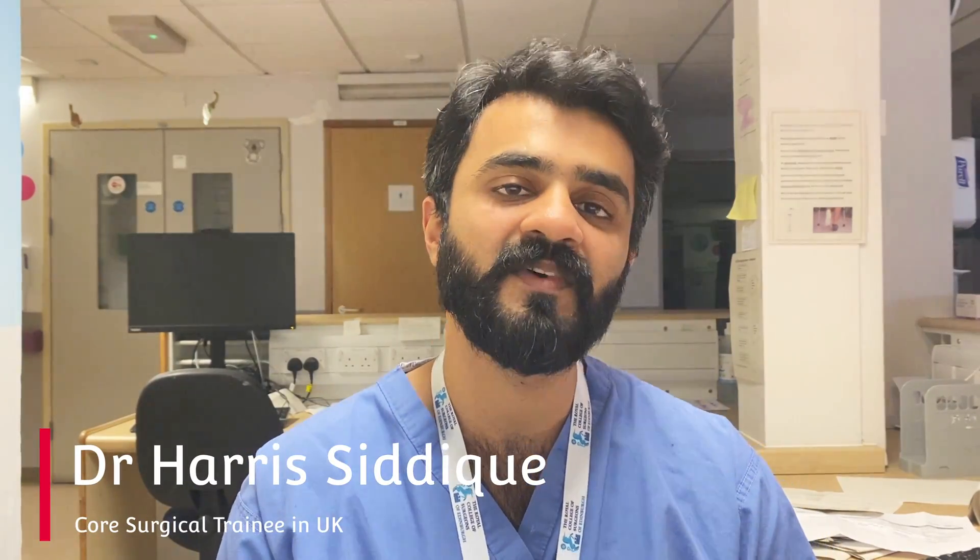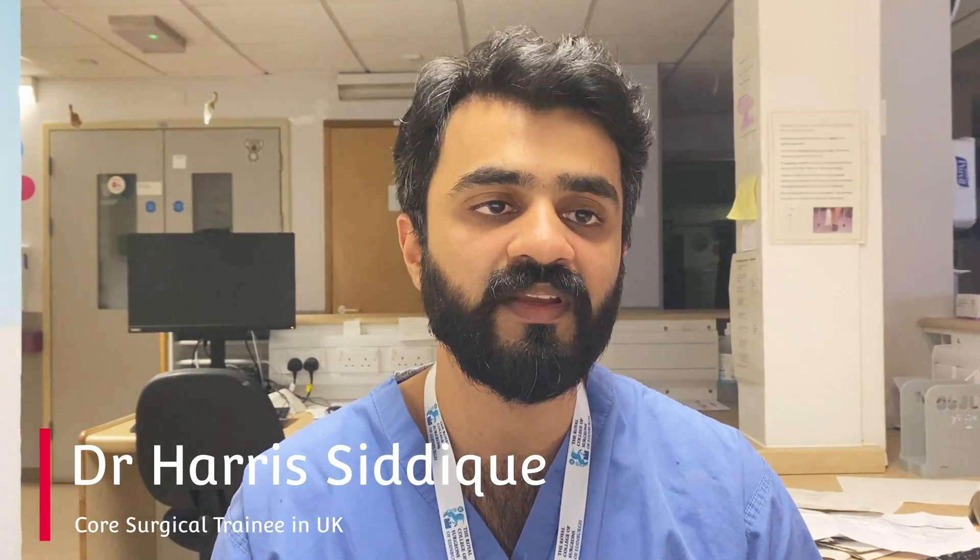Hello, hi, my name is Dr. Siddique. I'm a core surgical trainee working in the UK in Birmingham.